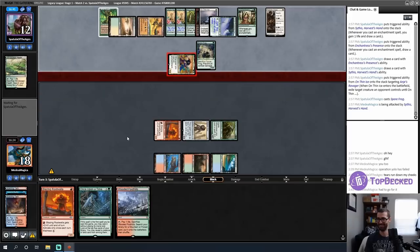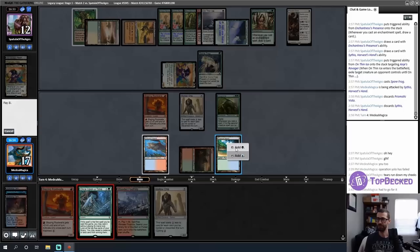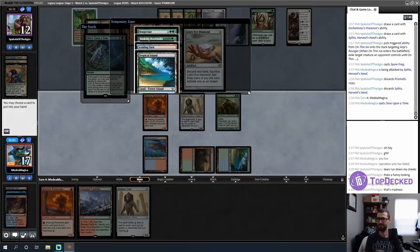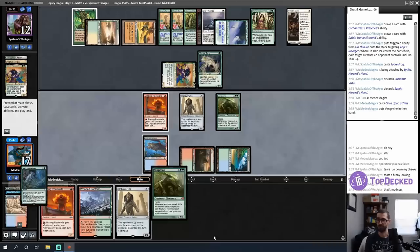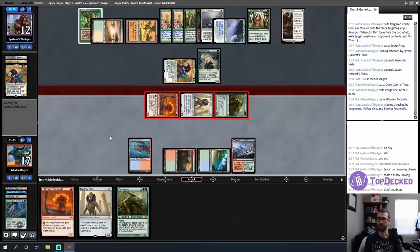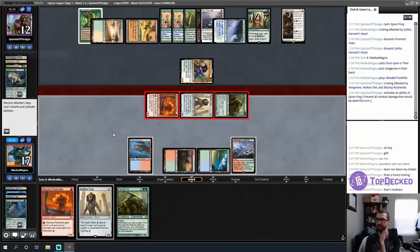Spore Frog is so good here. I plan my turn: Once Upon a Time revealed a bunch of medium stuff — Vengevine is cool but the Basking Rootwalla might be better. I don't know; maybe every point of damage matters, so it's better to cast a hasty Vengevine next turn. I attack and see if opponent sacrifices Spore Frog this turn or full greeds it. They sacrifice to fog — fine.